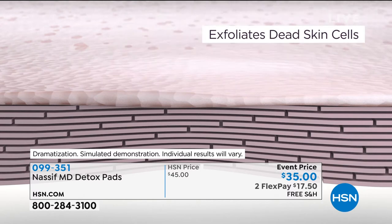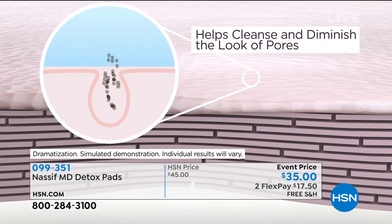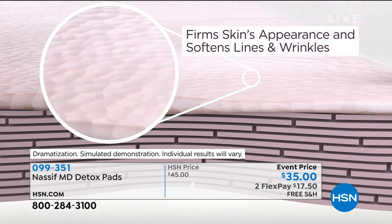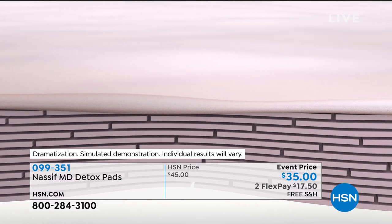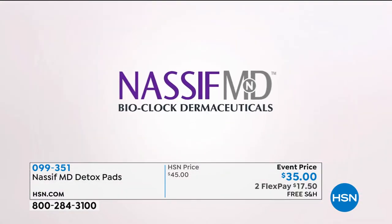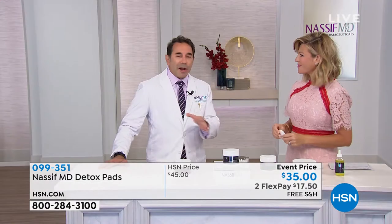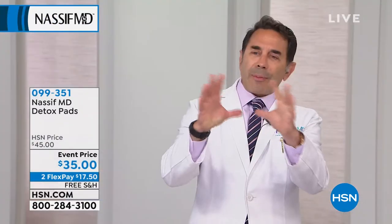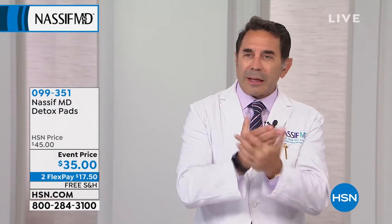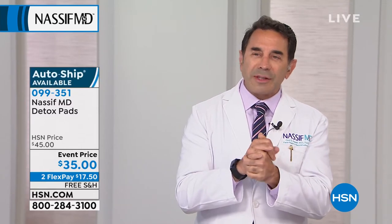It exfoliates — you get millions of dead skin cells daily and you've got to get rid of them, especially if you're going to use another product on your face. You want to cleanse, shrink the pores. By the way, this firms the skin, lifts it, decreases the appearance of fine lines and wrinkles, and helps with skin tone. Do you have that 108% slide? And then I also want to show some vizios.